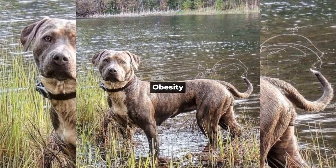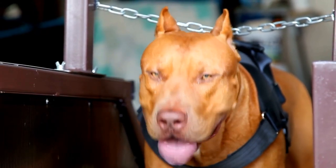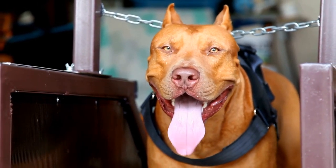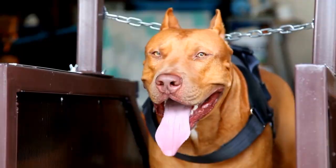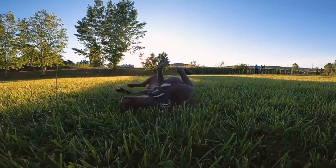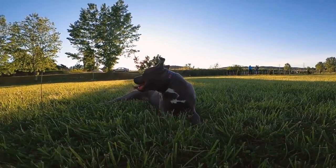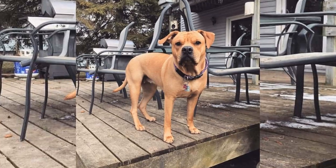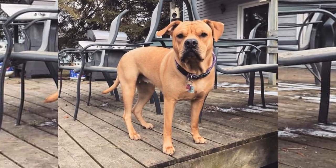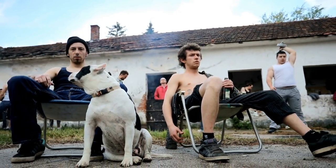Obesity. Obesity is a growing concern for our beloved pitbulls as it can lead to a variety of health issues like diabetes, joint problems, and heart disease. So how can we keep our pitbulls in tip-top shape? Make sure your pitbull gets plenty of physical activity each day, such as walks, runs, or games of fetch. Monitor their food intake and provide a balanced, portion-controlled diet to avoid overeating. If needed, consult your vet to determine the appropriate weight and diet for your pitbull.